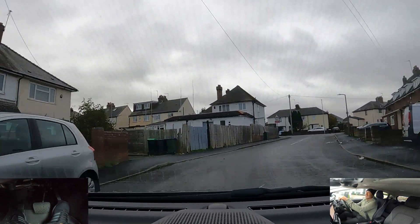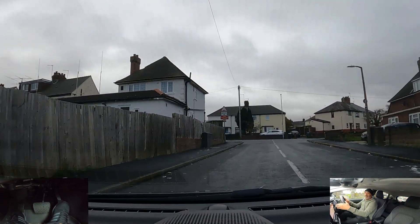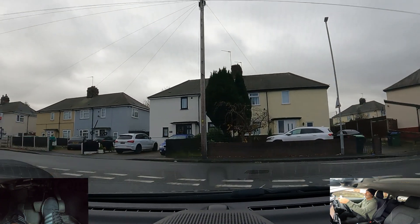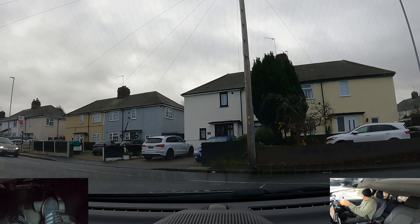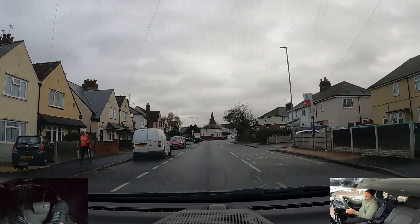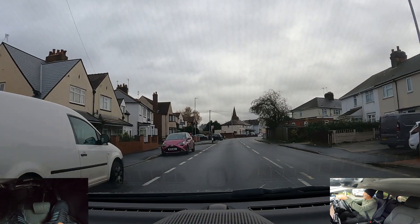End of the road, we're going to go left — centre mirror, left mirror, signal left. Safe for me to go. New road — centre mirror, right mirror.